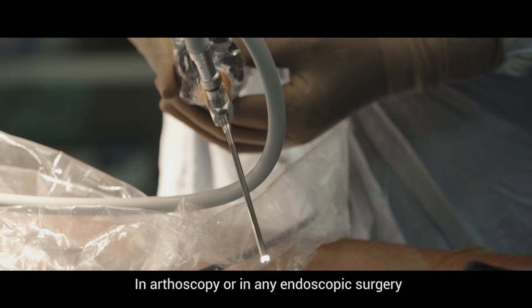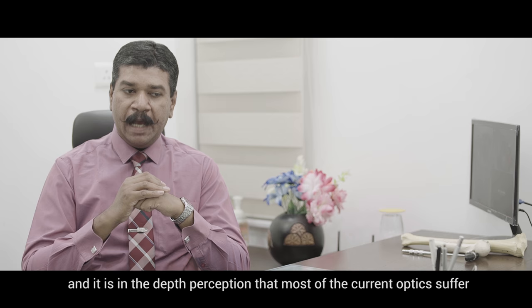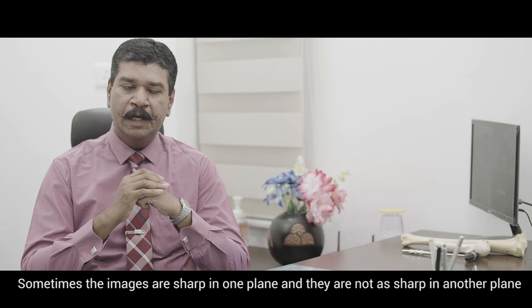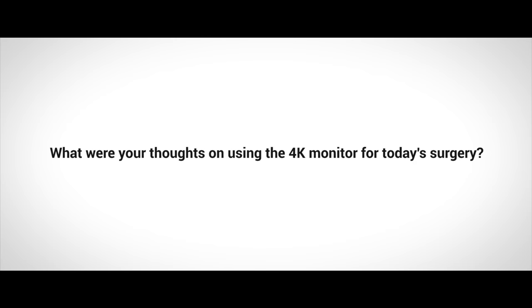In an arthroscopy or any endoscopic surgery, the tip of the endoscope or arthroscope is the eye, and you're holding it with your hand — so the hand is behind the eye. Depth perception is of paramount importance in any arthroscopic surgery, and it is in depth perception that most current optics suffer. Sometimes images are sharp in one plane and not as sharp in the other. What we as surgeons require from arthroscopic optics is good depth perception.